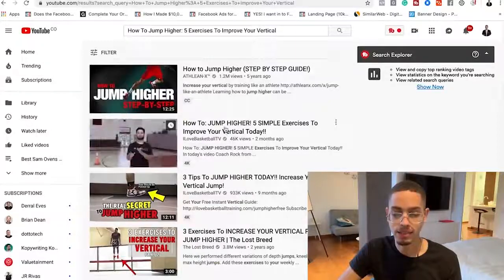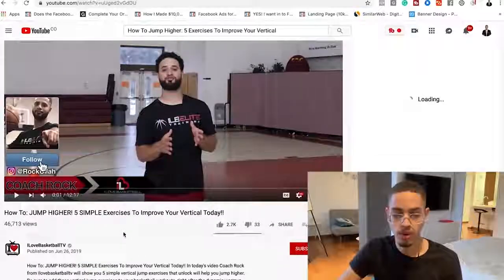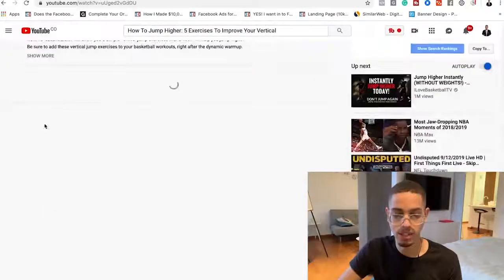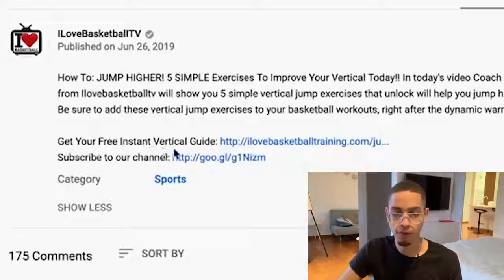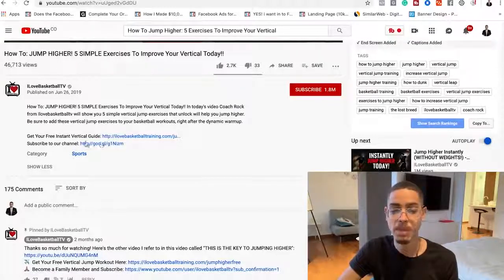If I go on YouTube and click 'show more,' I can look at the link in the description. He has 'get your free instant vertical guide' — he's promoting his own product. But what you can do, instead of promoting your own products — we don't want to create our own products or go through all that hassle — is we're literally just gonna promote this Bitly link. We're gonna create similar content and redirect them to this link, putting it in the description instead.